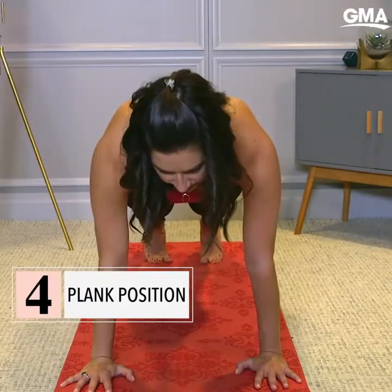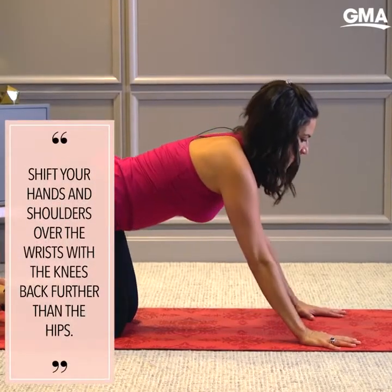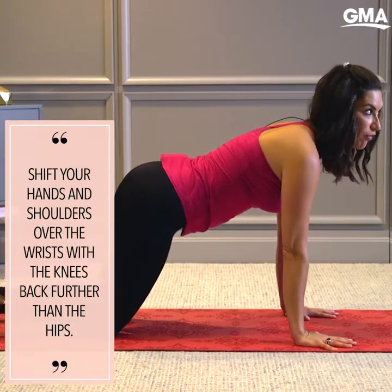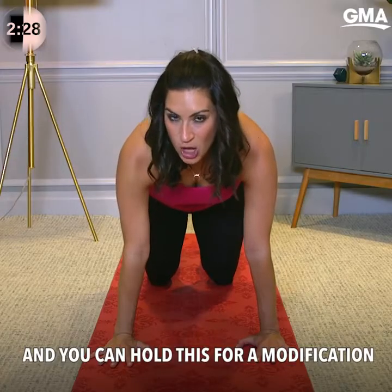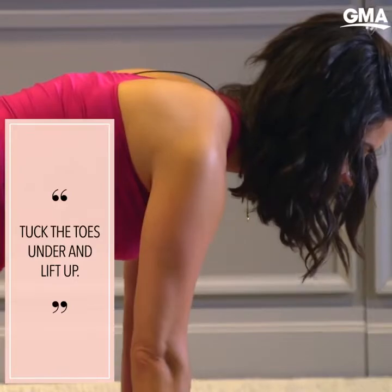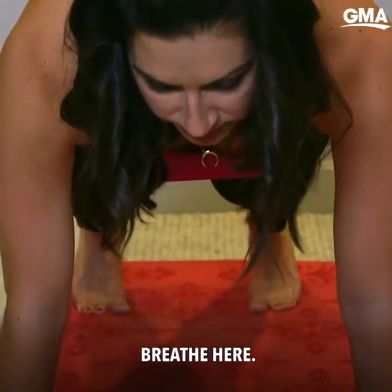From your hands and knees, we're going to move into a plank position. Walk the hands forward just a couple of inches and shift the shoulders forward over the wrists with the knees back further than the hips. You can hold this for a modification with your abs drawn in. For full plank, tuck the toes under and lift up. Then looking down just a couple of inches in front of you, breathe here.